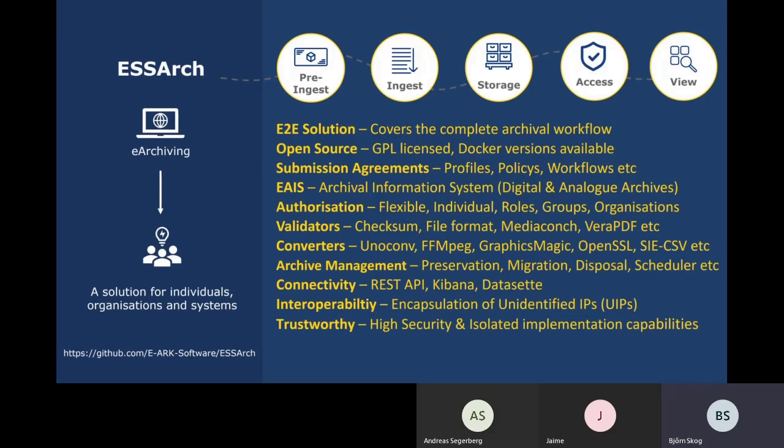ESSR can be used as a pre-archive or as an archive specifically for long-term preservation. Any kind of organisation can benefit from this solution — whether you're in the public sector or the private sector, a national archive, library or museum. We have support for submission agreements, different kinds of workflows, different kinds of validators and converters, and management of the archive and its collections. The solution is trustworthy since it is implemented in environments totally separated from internet and external networks.